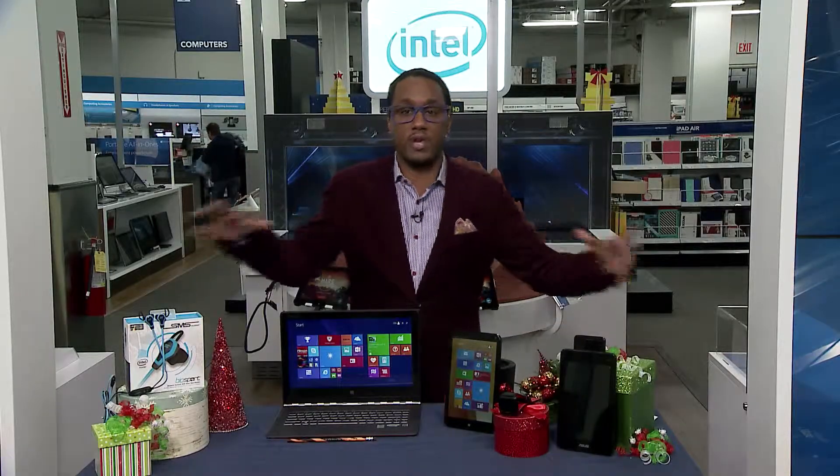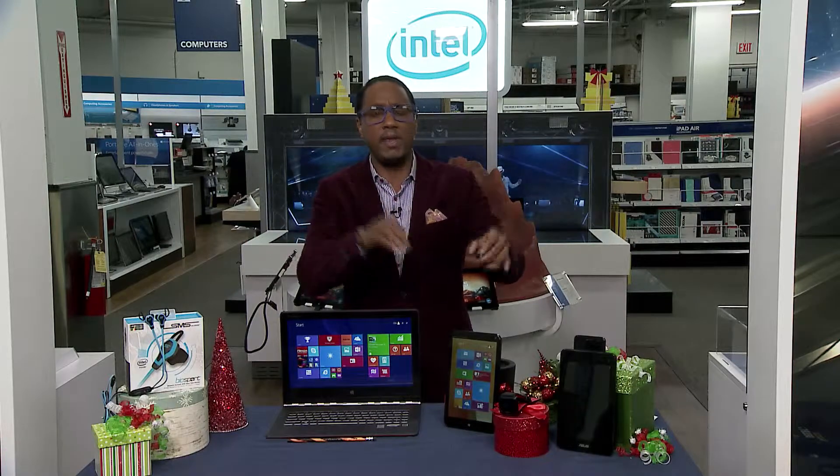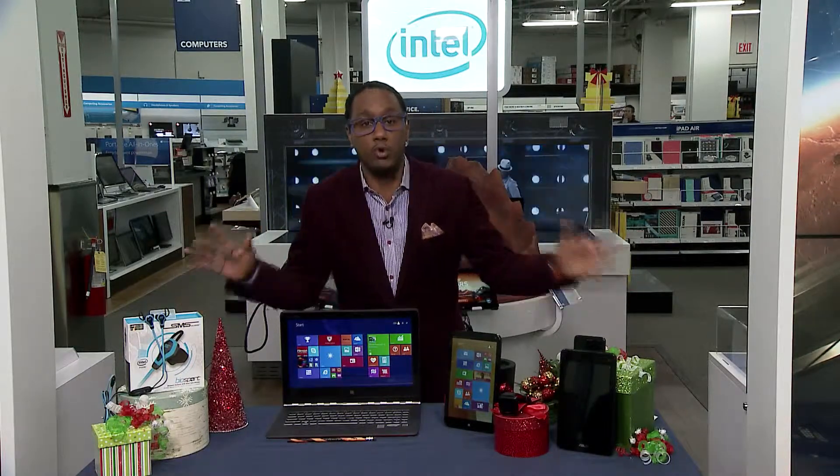I want to jump over to some of the products I've put together for you guys. These are all Intel-based products, and that's important because it means the devices are going to be smarter, faster, have longer battery life, quicker boot-up times, and beautiful graphics.